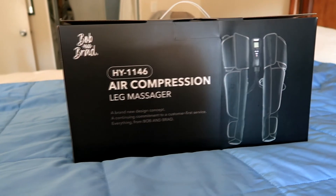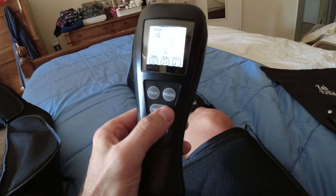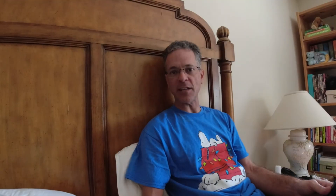So what this thing is doing is it first squeezes your feet, then it squeezes your calves, and then it squeezes your thighs. It has an option for different intensities, different modes, and it has heat.